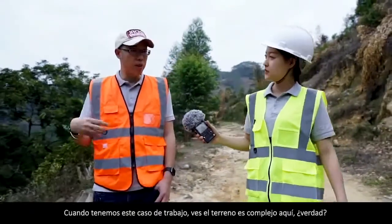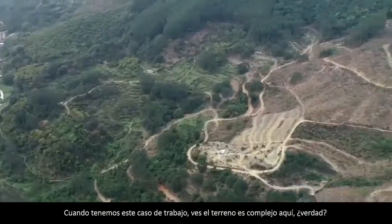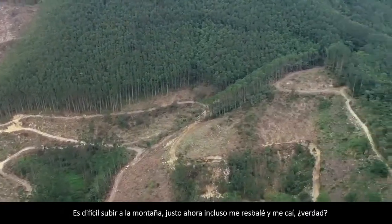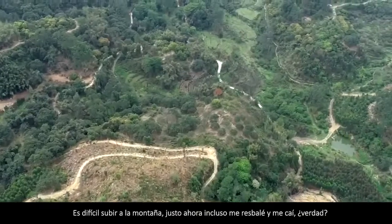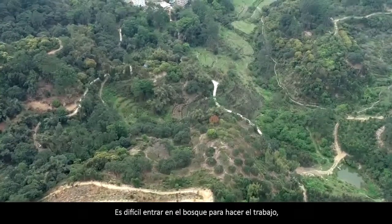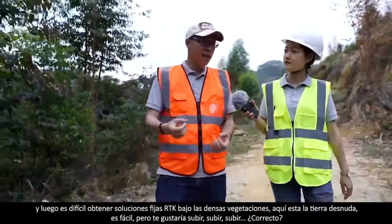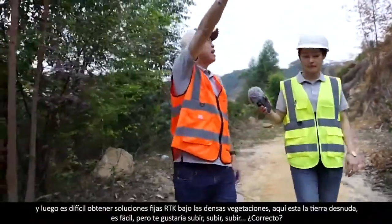When we got this job case, you see the complex terrain here. It's hard to climb the mountain. It's hard to go inside the forest to do the work. And it's hard to obtain RTK fixed solutions under the dense canopy.